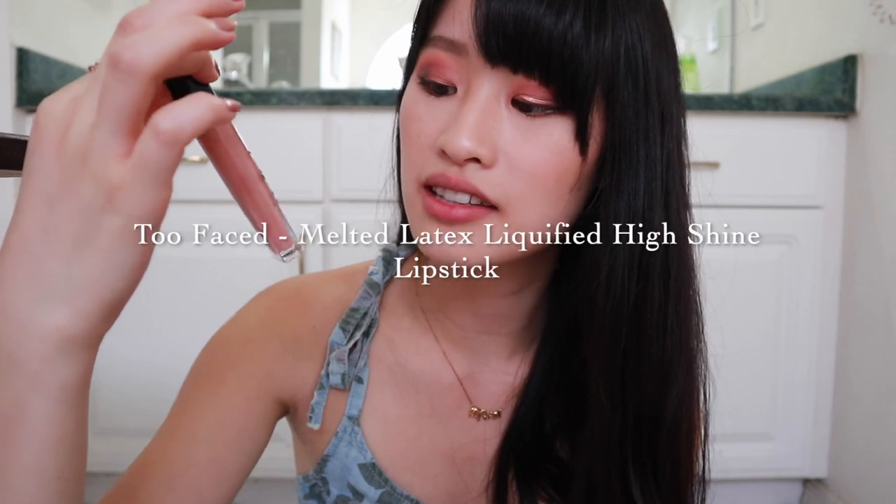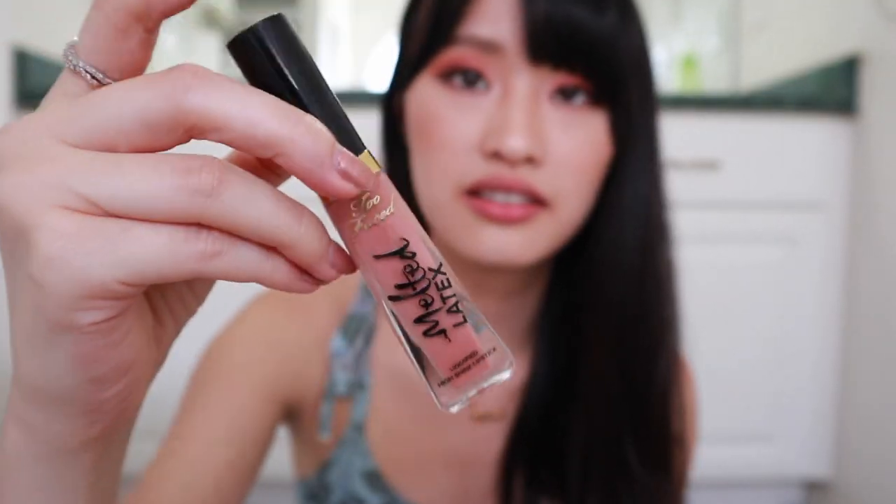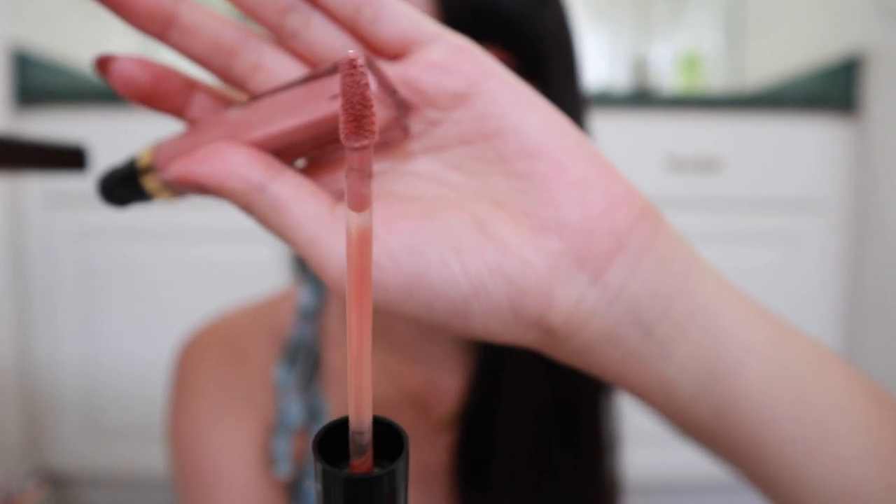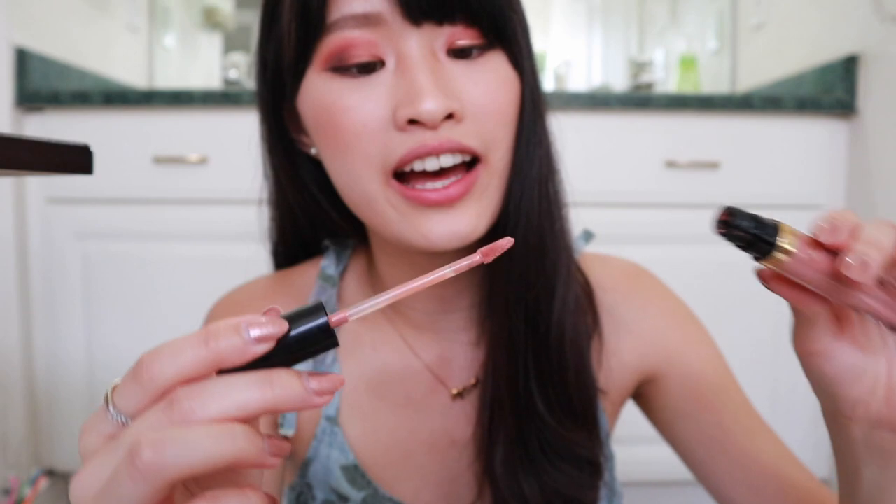There's one more thing I want to talk about — this is from Too Faced. This is their Melted Latex Liquify High Shine Lipstick in the shade Hopeless Romantic. The packaging is cute. It feels crazy sticky, and just like how it feels in the tube, that's how it will feel on your lips too. I only have one or two swipes on and I can already feel how heavy it is on my lips. It's like a peachy nude color — it looks okay on camera, but it's super heavy on my lips. I would never recommend this one. It's really uncomfortable and really sticky.